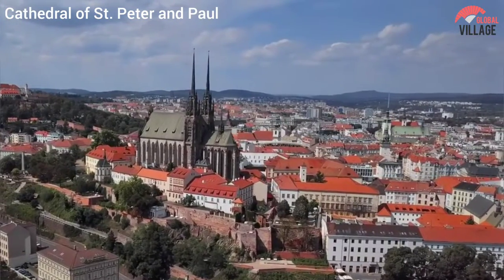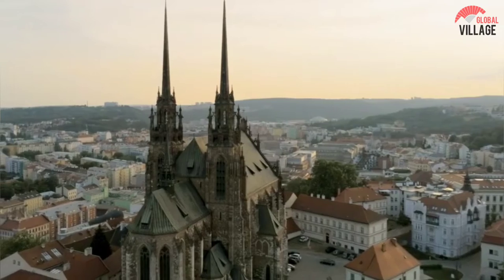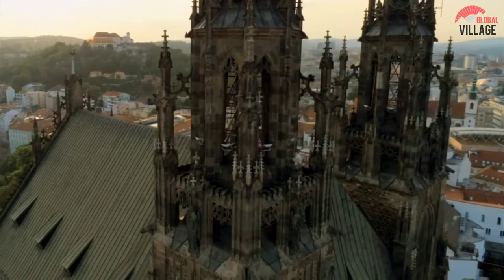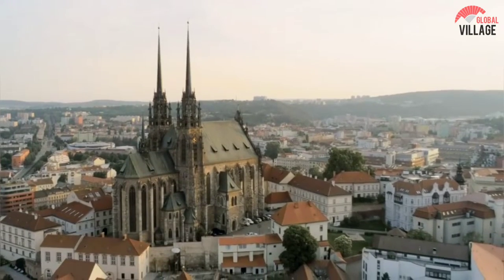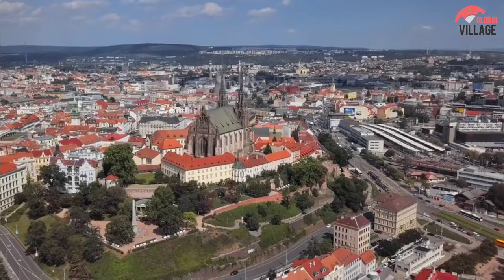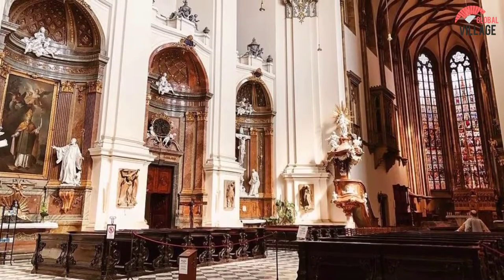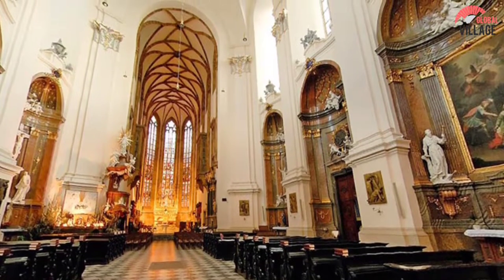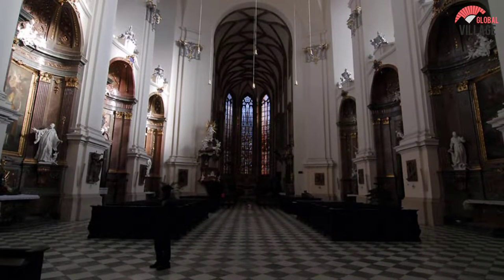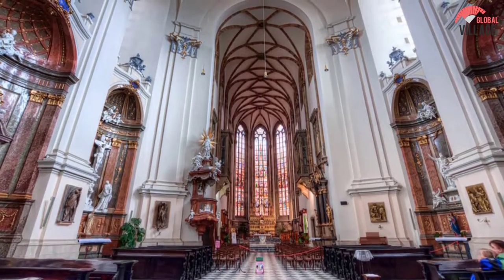Number 8: The Cathedral of St. Peter and Paul. The Cathedral of St. Peter and Paul is a historic cathedral located in Brno. It is the largest and one of the most important religious buildings in the city, known for its impressive Gothic architecture. The cathedral was built in the 14th century on the site of an earlier Romanesque church and underwent several renovations over the centuries. Today it features a tall pointed tower and a spacious interior with high arches, stained glass windows, and ornate stone carvings. The cathedral is open to visitors and regularly hosts religious services, concerts, and other events, and is definitely worth a visit when in Brno.